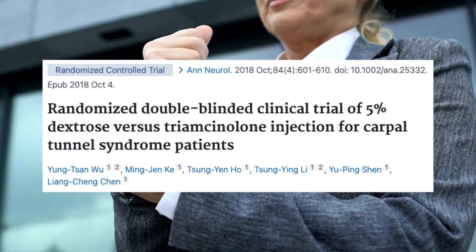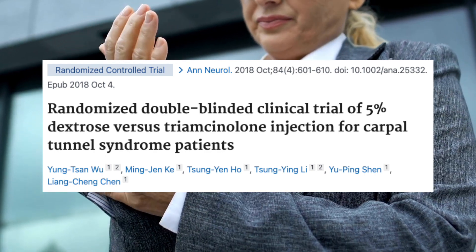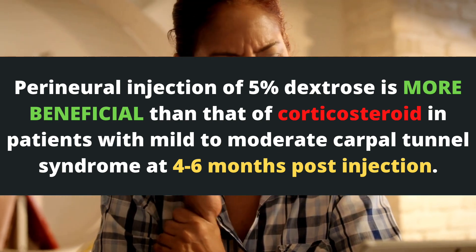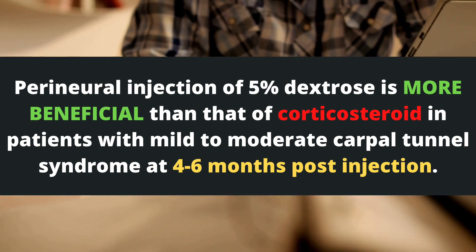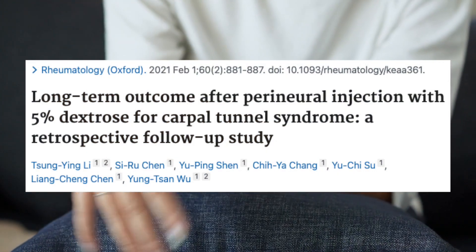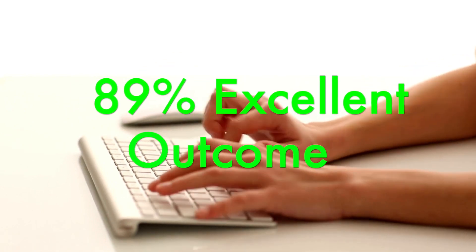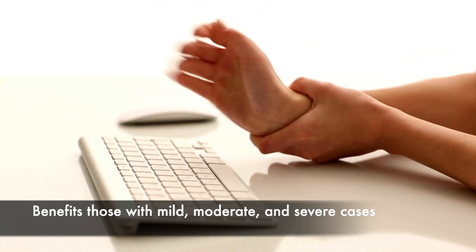This study conducted a randomized, double-blinded, head-to-head trial comparing cortisone injections to 5% dextrose nerve hydrodissections in those with carpal tunnel syndrome. They found that perineural injection of 5% dextrose is more beneficial than that of corticosteroid in patients with mild to moderate carpal tunnel syndrome at 4 to 6 months post-injection. These same researchers did a long-term outcome study looking at how patients did up to 3 years after a 5% dextrose injection, finding that 89% of patients reported an effective outcome — true of those with mild, moderate, and even severe carpal tunnel syndrome.